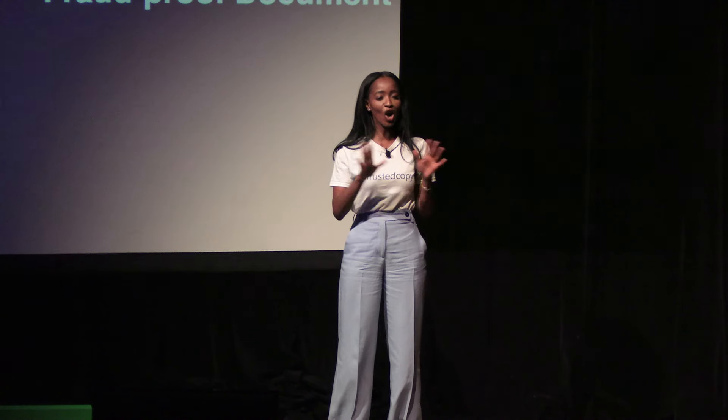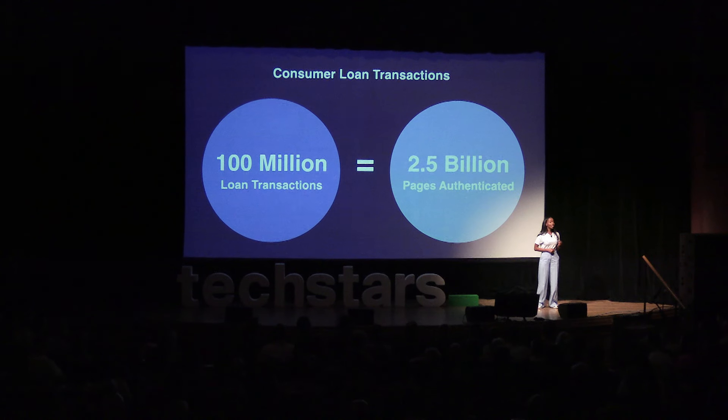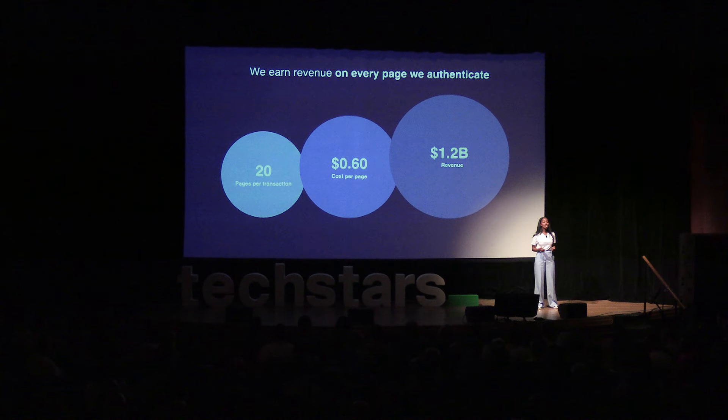Our target customers include risk and compliance teams that collect, organize, and authenticate documents as part of their underwriting process. In the U.S., there are over 100 million consumer loan transactions yearly, requiring more than 2 billion pages of documents to be authenticated for underwriting. Our business model is simple — we charge 60 cents per page authenticated by our API. That's a market opportunity of more than $1.2 billion for this vertical alone.